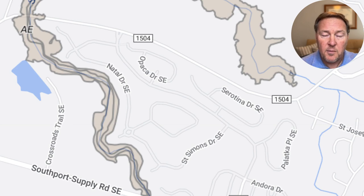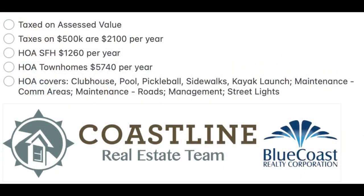They do have a couple of creeks that run on one side and also to the north. Now let's look at some figures. Taxes are a big topic — Brunswick County is a great place to get rid of those high taxes. Taxes here are based on assessed value. If you own a home in Palmetto Creek valued at $500,000, you'll pay roughly around $2,100 per year in annual real estate taxes.